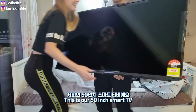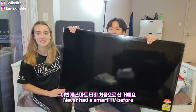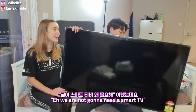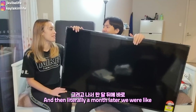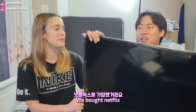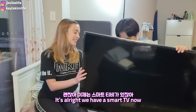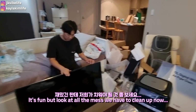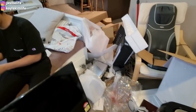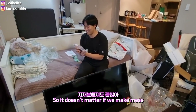This is our 50-inch Smart TV. We've never had a smart TV before. When we bought our old TV we thought we wouldn't need a smart TV, and then literally a month later we bought Netflix and wished we had one. Anyway, we have a smart TV now! But look at all the mess we have to clean up. At least we have a new vacuum cleaner now, so it doesn't matter if we make a mess.